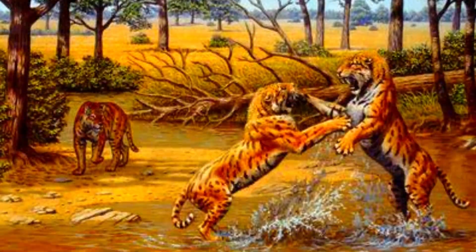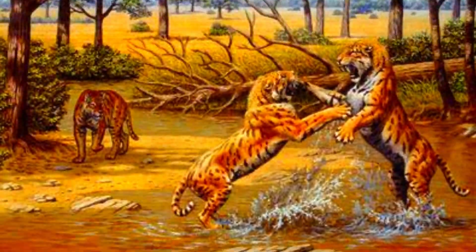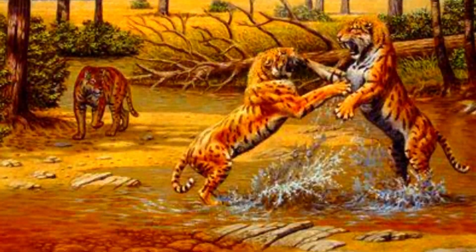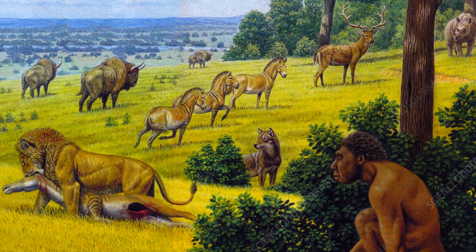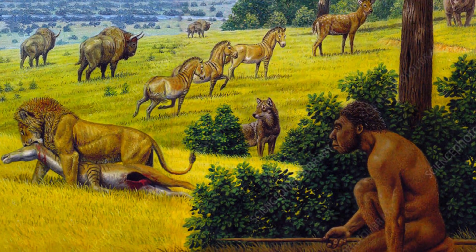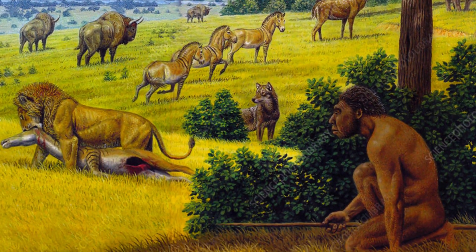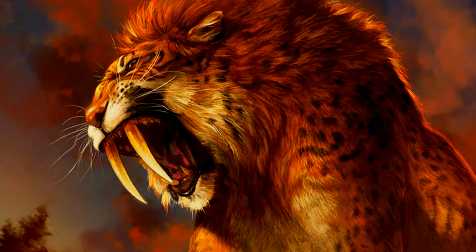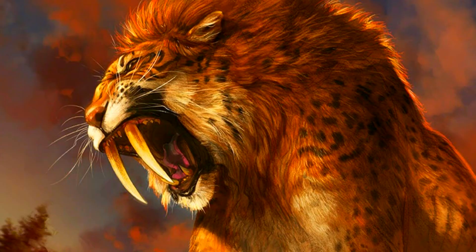Despite its adaptations and prowess, Smilodon, like many megafauna of the Ice Age, succumbed to extinction around 10,000 years ago. Factors such as changing climates, habitat loss, and the arrival of humans played roles in its disappearance. Today, Smilodon fascinates scientists and the public alike, symbolizing the mystery and majesty of the Ice Age.